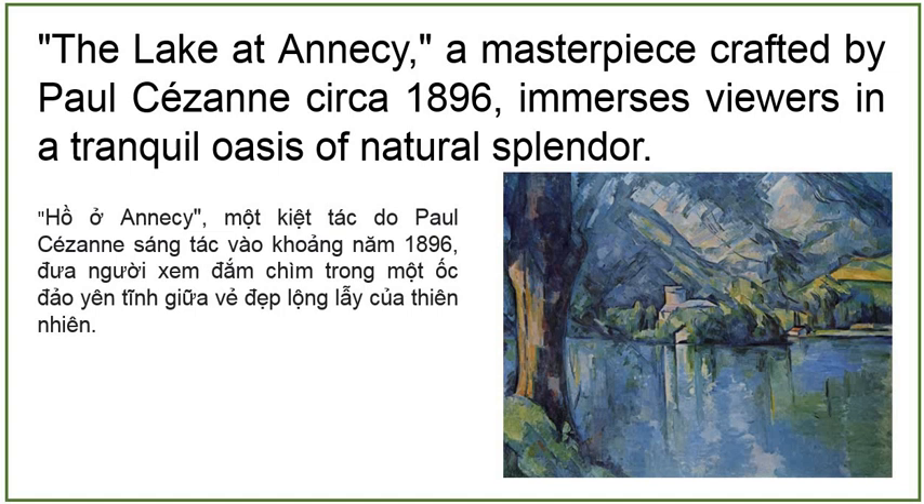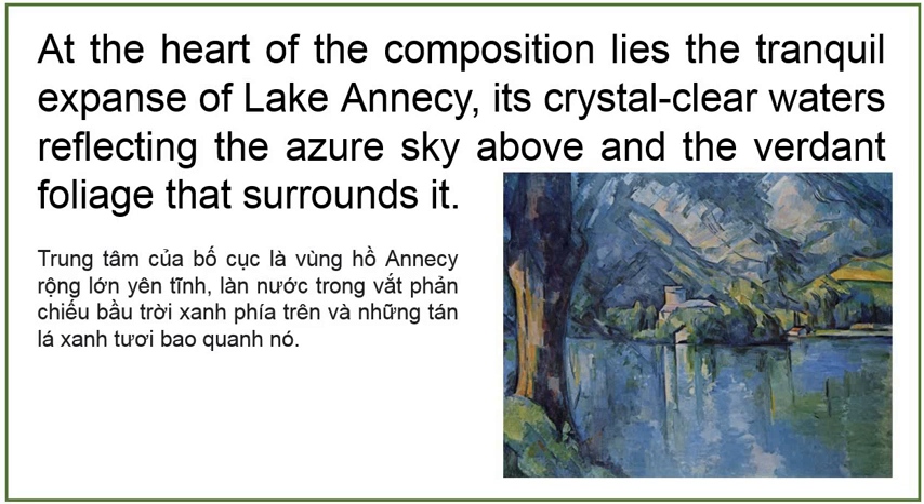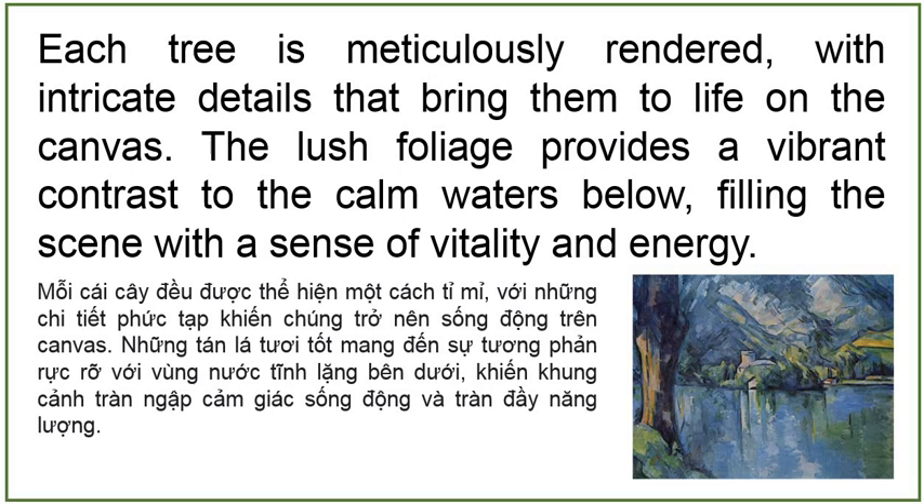The Lake at Annecy, a masterpiece crafted by Paul Cézanne, circa 1896, immerses viewers in a tranquil oasis of natural splendor. At the heart of the composition lies the tranquil expanse of Lake Annecy, its crystal clear waters reflecting the azure sky above and the verdant foliage that surrounds it. Along the shoreline, towering trees rise majestically, their branches reaching towards the heavens. Each tree is meticulously rendered with intricate details that bring them to life on the canvas. The lush foliage provides a vibrant contrast to the calm waters below, filling the scene with a sense of vitality and energy.